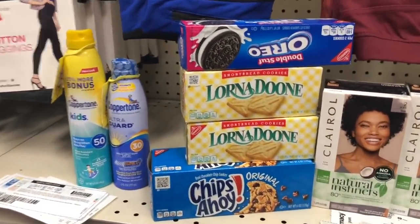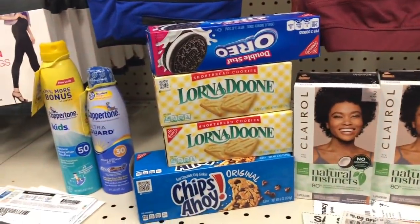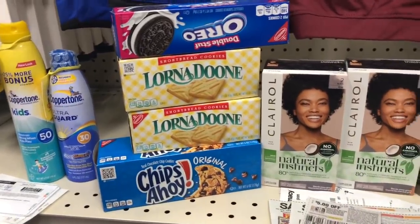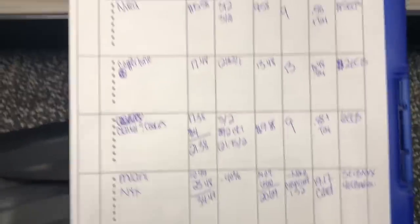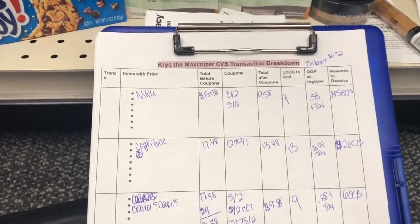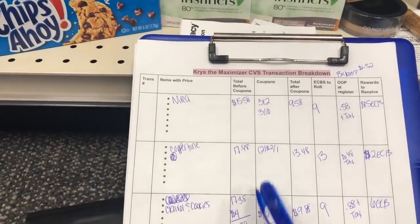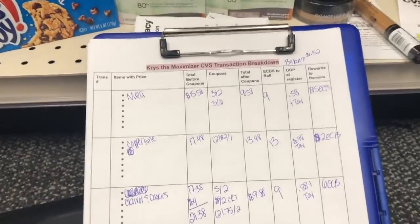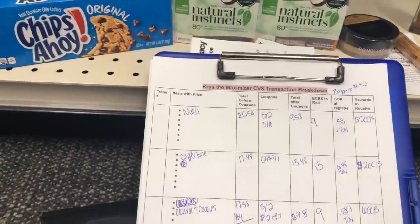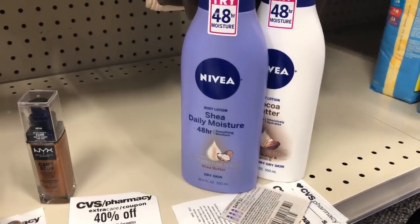Okay, it's our CVS haul! I love slower weeks because I always manage to find deals I wasn't thinking of — three of today's deals I didn't even plan on doing. I'm doing four transactions. I have everything written out on my transaction breakdown, which is linked in the description box. You can print it out — it helps you know down to the penny how much you'll pay before tax. It includes items, total before coupons, coupons, total after coupons, whether I'm rolling Extra Bucks, my store out-of-pocket, and what to expect back on the receipt.